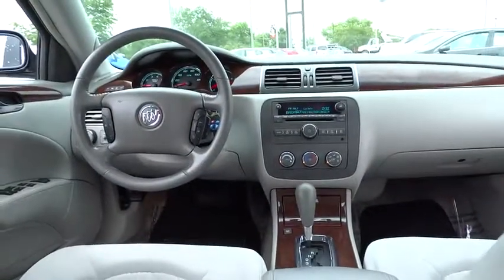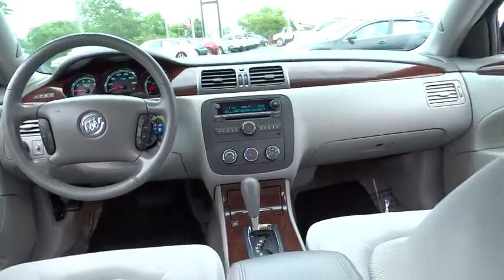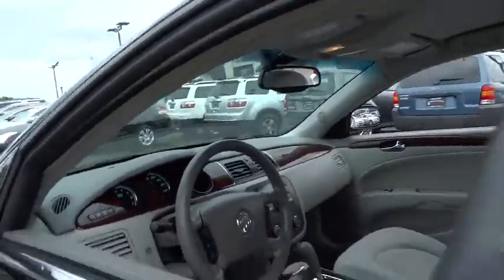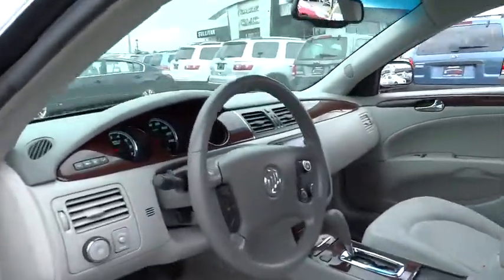Rear window defroster, power windows, CD player, electronic stability control, fog lights, trip computer, compass, remote keyless entry, brake assist, tachometer, panic alarm.